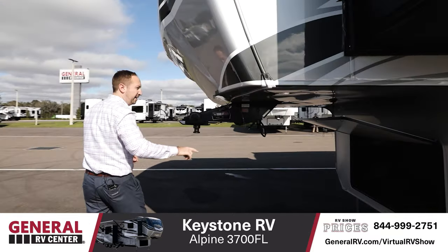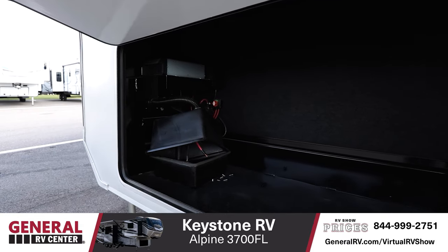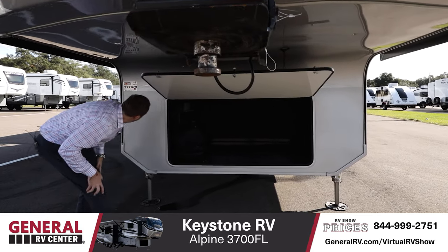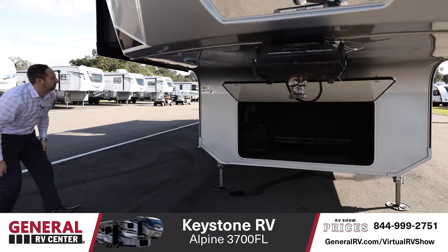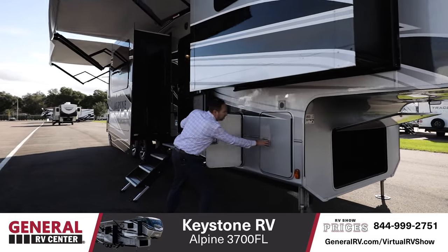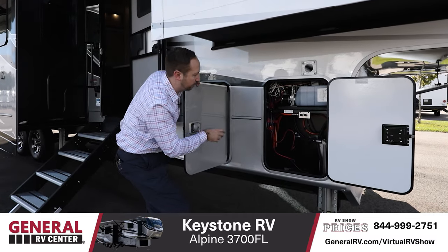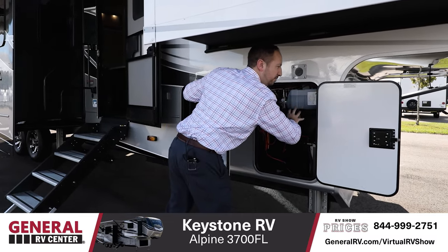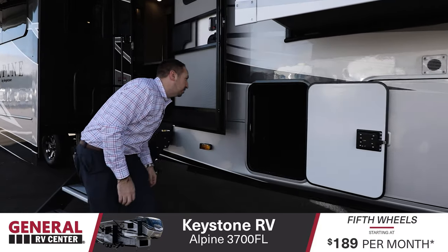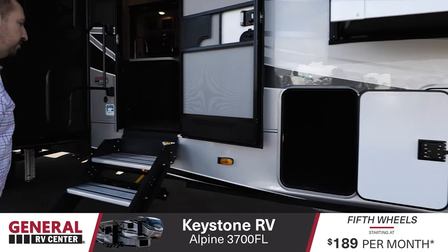Auto leveling is going to be over on that side. Big storage compartment in the front — plenty of room in here. You also have your inverter as well, and we'll touch on that more on the inside. Battery storage. Your propane tanks are on the driver's side, and on this side you're going to have all your hydraulic fluid — they moved a lot of that from the front to the side so you have more storage. Battery hookups as well, and a little bit more storage on the inside here too.